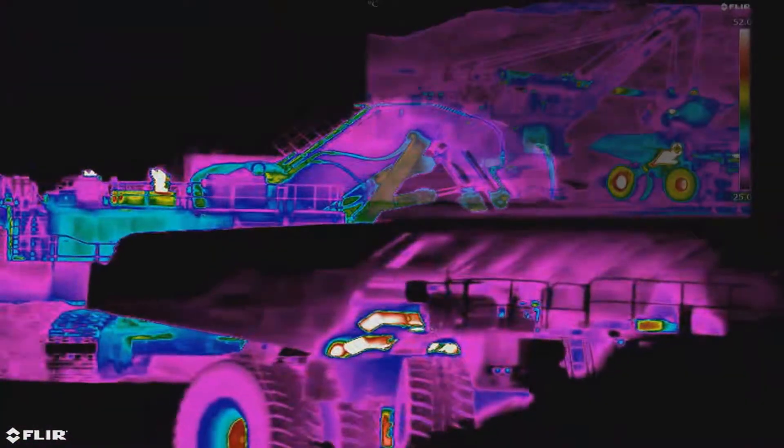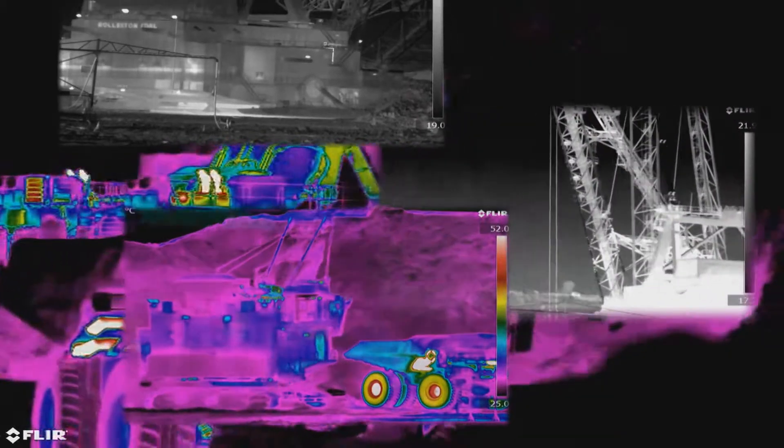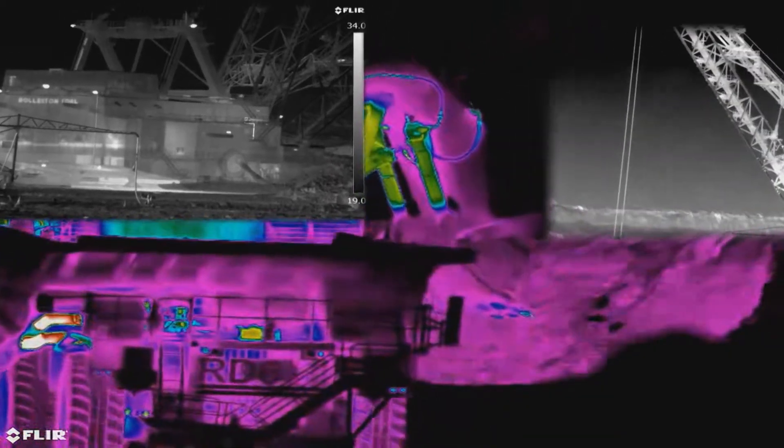Welcome to Infrared Inspections and Technologies, the home of Australia's leading mechanical thermography service. Here at IIT we don't just do thermography, we are thermographers.